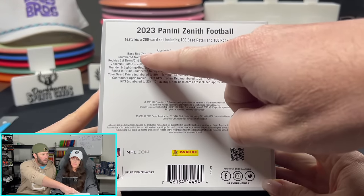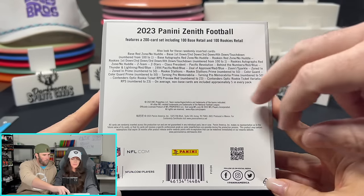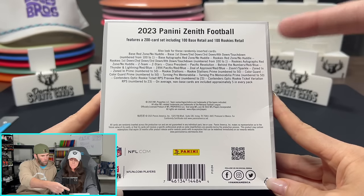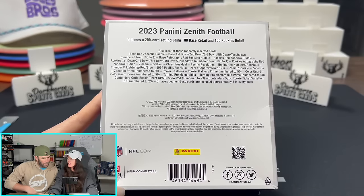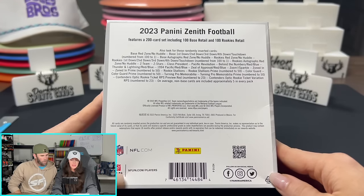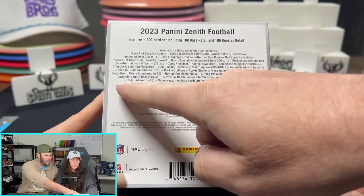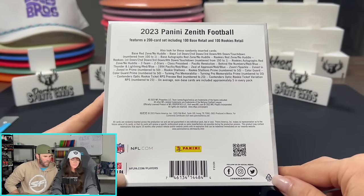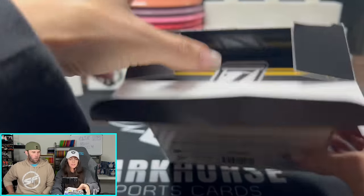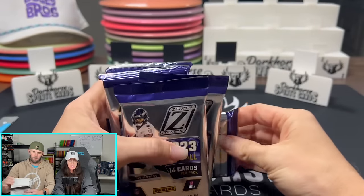We didn't really realize last time all these different parallels. They don't really do different colors — they do First Down, Second Down in the top right corner. But you can also get them numbered from 100 to 1. I don't think we pulled any numbered cards at all last time. You can also pull autographs. Rookie Stallion's your favorite card, and you can get the Prime numbered to 50, which is cool. There's also a new insert — Zoom Sparkle — that's new for the Mega Boxes. We also have Z-Teams and Z-Stars, and then the Contenders Optic Rookie Ticket RPS Preview Red numbered to 23. I want to pull one of those!